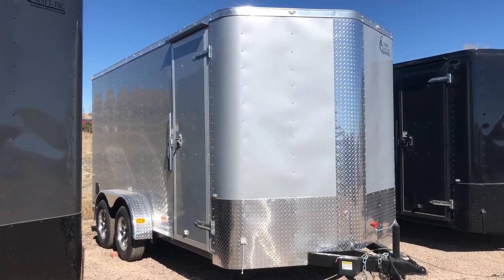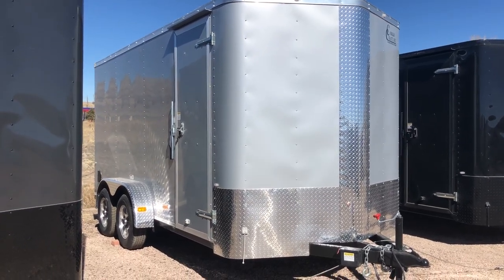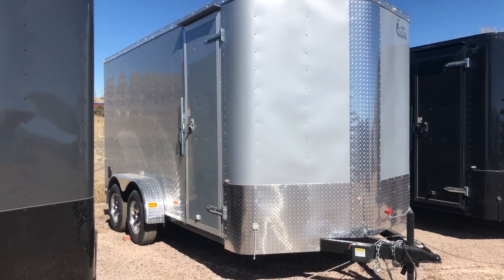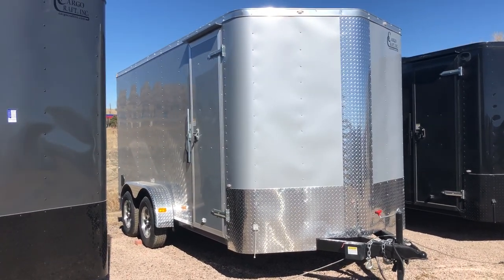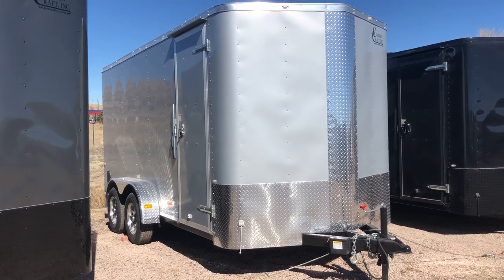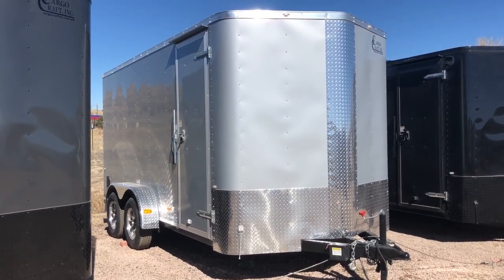Hey everybody, it's Colorado Trailers. I wanted to show you guys a very cool 7x16 that we have in stock. It's a 2018 Cargocraft 7x16 Elite V Sport. This one is in silver with all the silver accents on the diamond plate and everything on the exterior.